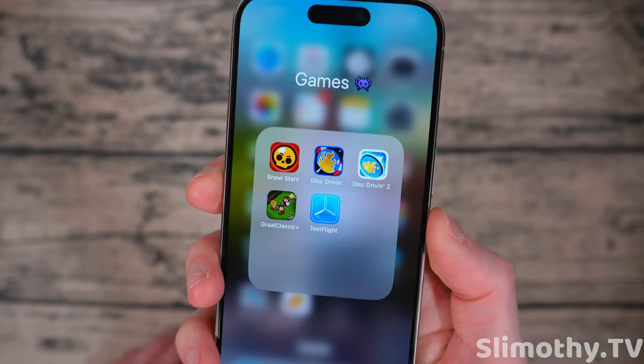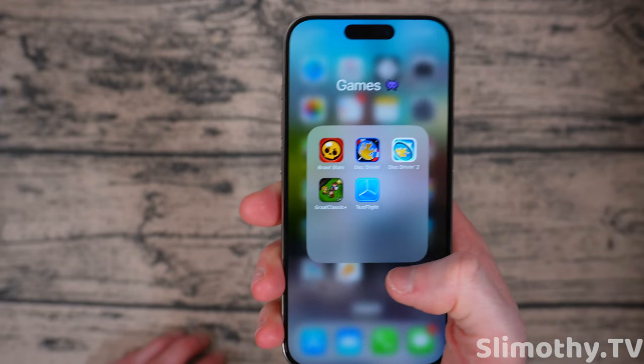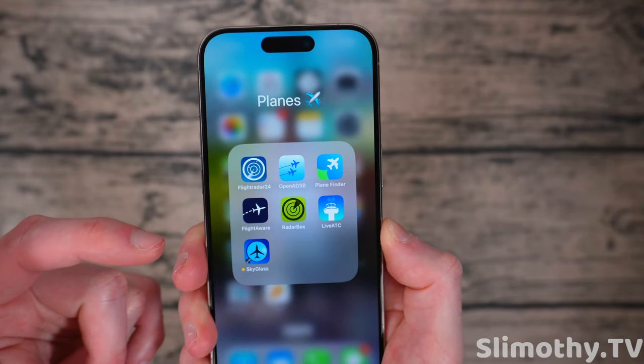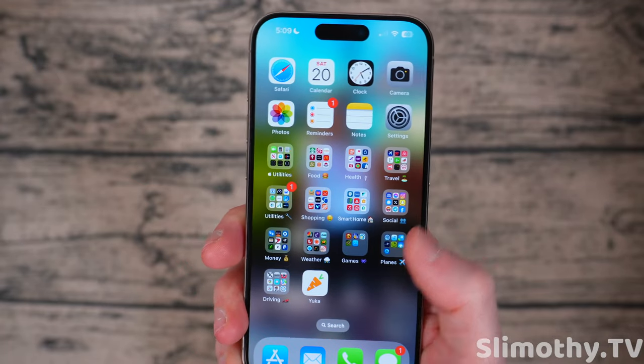Games folder: all I play is Brawl Stars, Disc Driving, and Disc Driving 2. I hop on Growl just to say hi to people, and then I have TestFlight. Planes folder — I am in this all the time. Flight Radar 24, Open ADS-B, Plane Finder, FlightAware, Radar Box, Live ATC, and Sky Glass. Those are my plane tracking apps.